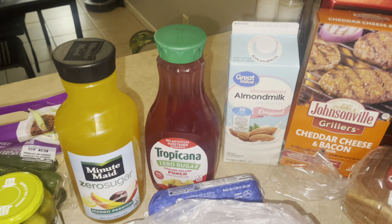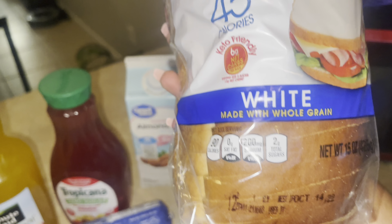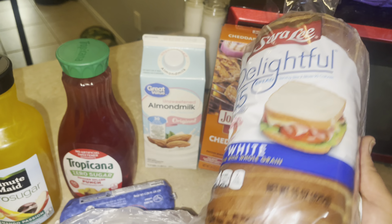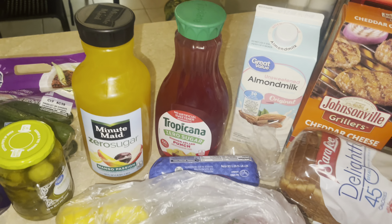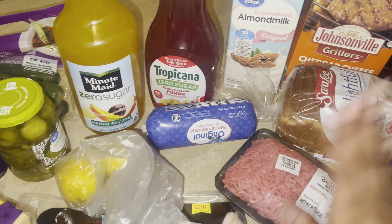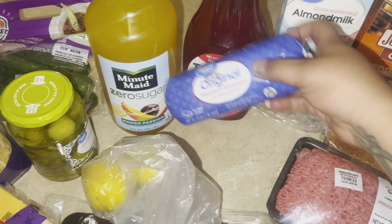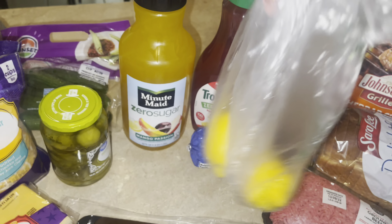These Johnsonville burgers were only $6.97 — it only comes with six but I thought that was a great price. I found a new keto bread — it says keto friendly, six net carbs per slice. I'm excited to try that! I also got a small pack of ground beef for a quick dinner meal and a roll of breakfast sausage.